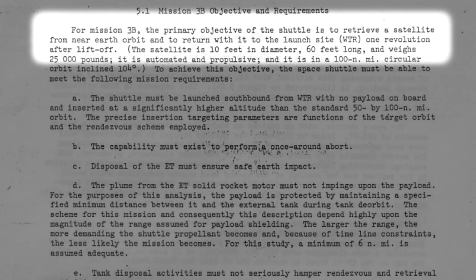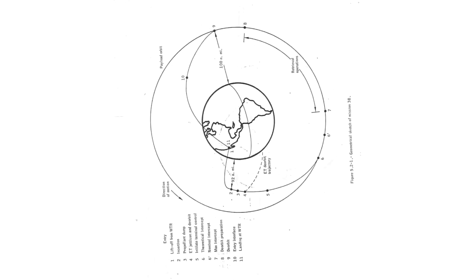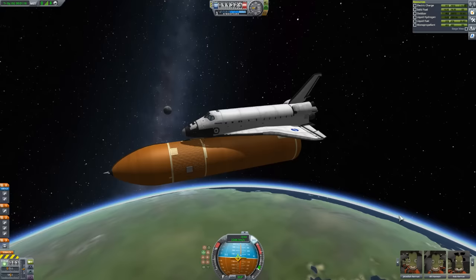3B involved a single-orbit rendezvous and capture of a spacecraft in near-polar orbit, followed by an immediate landing back at the launch site. For this, the shuttle would launch from a site at Vandenberg. Payloads to polar orbits generally have to use the West Coast launch site to avoid the risk of dropping spent stages on land. The vehicle would launch southwards in a carefully designed trajectory, taking 12 minutes to reach orbit, and finishing with the shuttle on an intercept course with a target satellite.